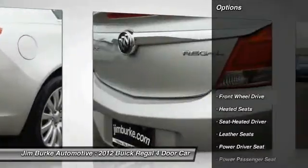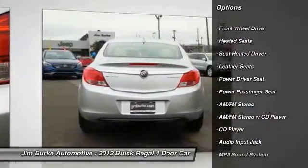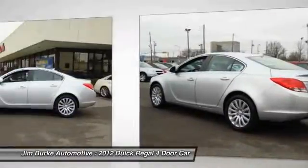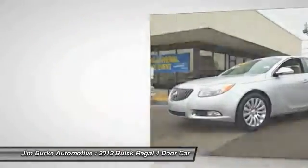Here are some of this vehicle's great options: power passenger seat, heated seats, anti-lock braking system, traction control, air conditioning, front power steering, cruise control, aluminum wheels, rear defrost, AM/FM stereo radio.